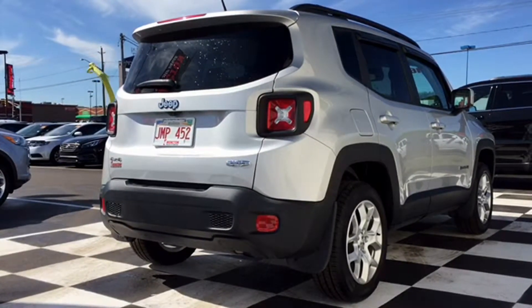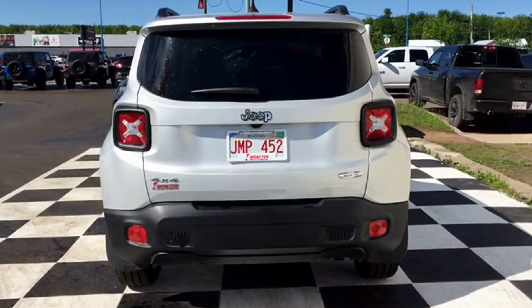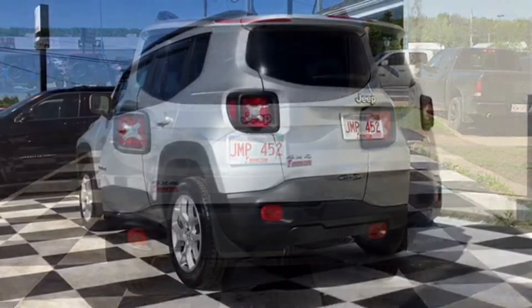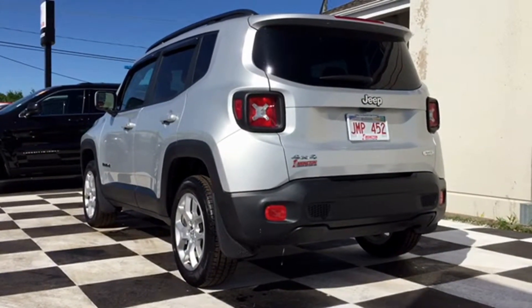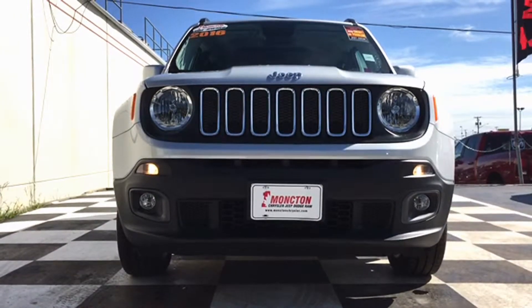This beautiful pre-owned Renegade only has 1,400 kilometers on it — it's barely been driven, so it's not going to stick on the lot for too long. Some really awesome features include the four-wheel independent suspension, rear and front anti-roll bars, full auto headlights, and fog lights — you know how important that is for Maritime weather.